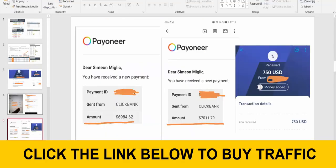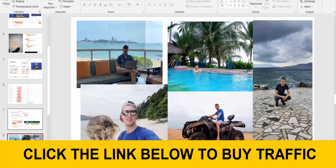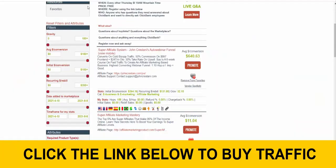This traffic source has really worked wonders for me and made me a lot of money. I've tried many different traffic sources, but this is one of the easiest ways for a beginner to make money on Clickbank right now.